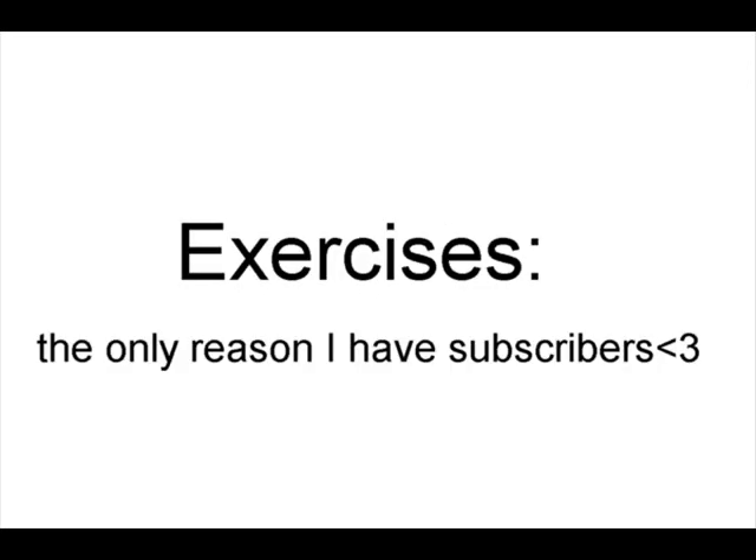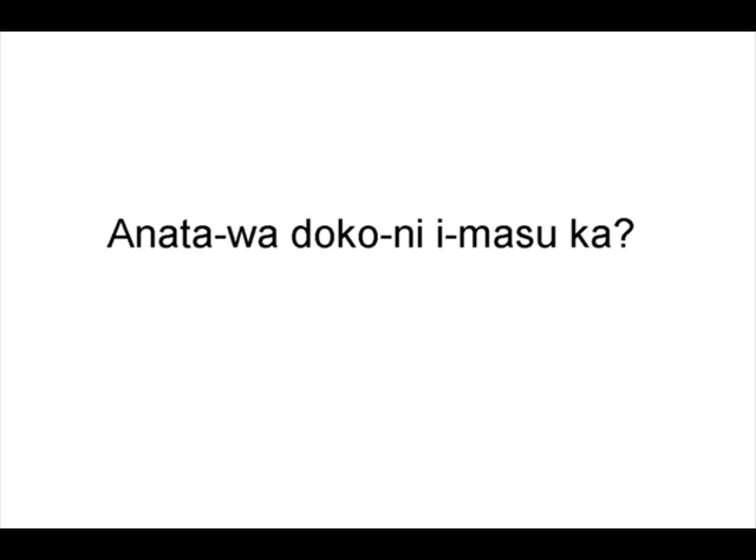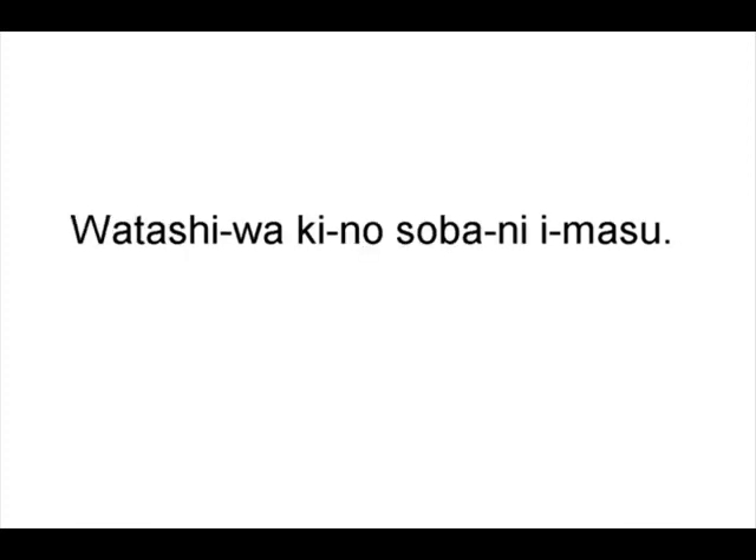Exercises — the only reason I have subscribers. Anata wa doko ni imasu ka? Where are you? Is a secret. Watashi wa ki no soba ni imasu. I'm by the tree.